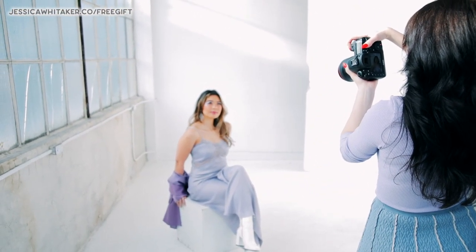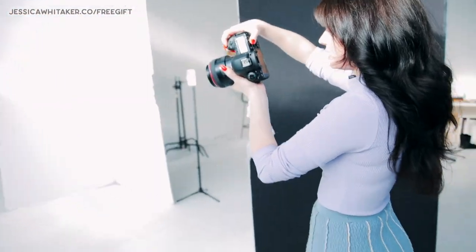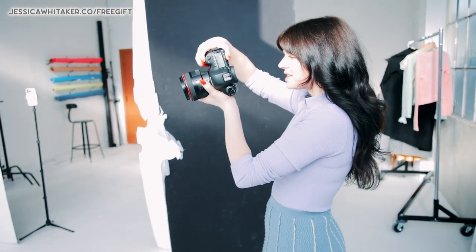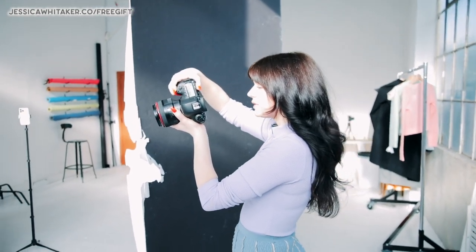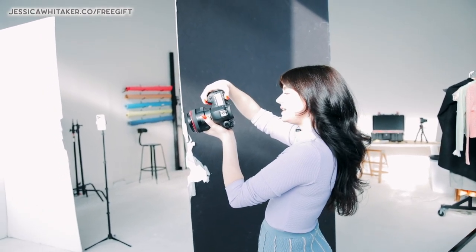Lift your face nice and high for me. Now just kind of bring the blazer up ever so slightly so I get a little bit of that color in. And soft smile for me. Beautiful. Lift your face nice and high and really like soak in the sun.